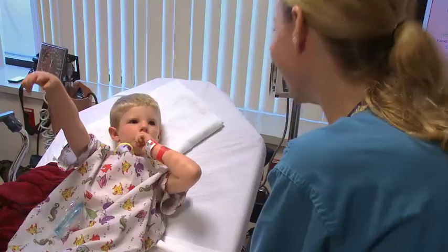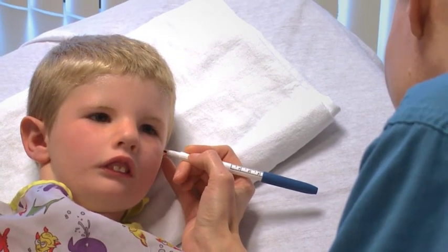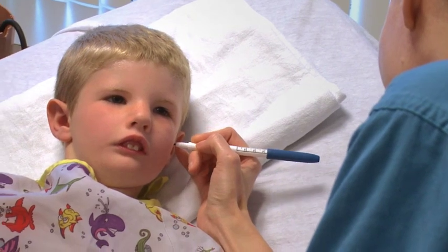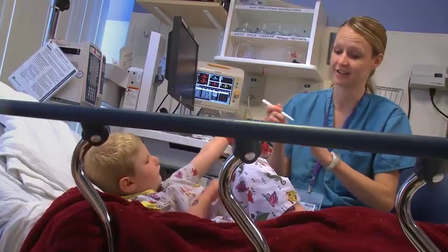Dr. Allison Snyder-Warwick, pediatric plastic surgeon, will perform two surgical procedures that she hopes will restore movement to Dawson's face and give the six-year-old the ability to smile for the first time in his life.